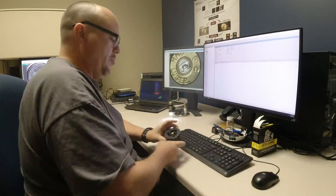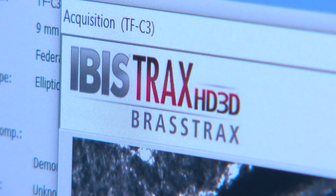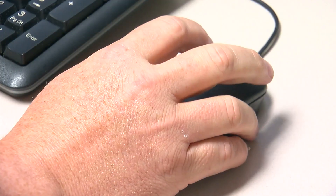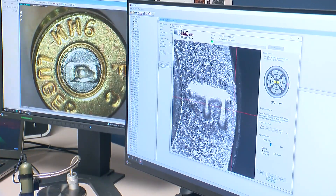Tim Sitlow is a forensic firearms technician. His day is spent putting evidence into what's called a brass tracks machine. What we're looking at is the primer area of a cartridge case. He takes images of the grooves, picking up the unique markings made by only one gun.